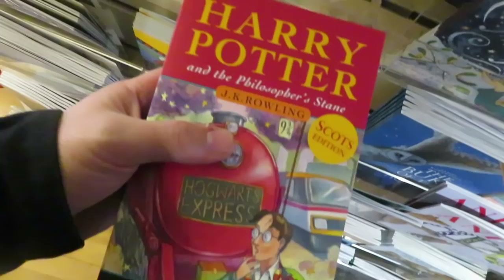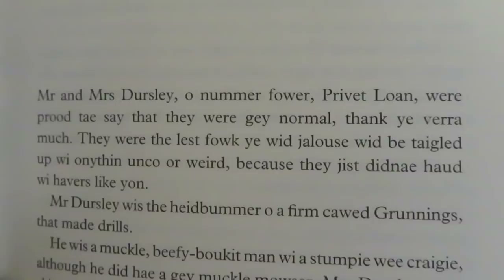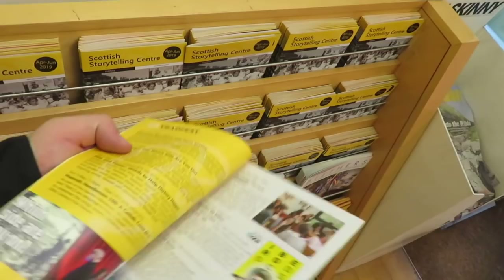I've just nipped back into the main reception area. And look — Harry Potter and the Philosopher's Stone, because this is a Scots edition written in old Scots English: 'Mr and Mrs Dursley of number 4 Privet Drive were proud to say they were perfectly normal.' Also if you're looking for something different to do, it is worth having a look at the Storytelling Centre. It has various activities not just for kids but for adults as well, so if you're passing by take a little look in.